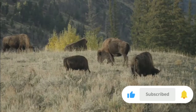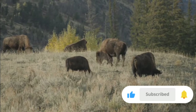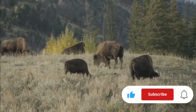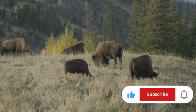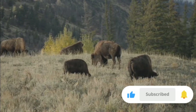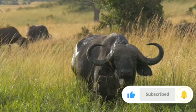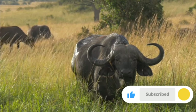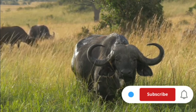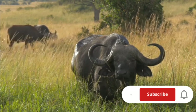The American bison, often simply called bison in North America, roams the grasslands of the United States, Canada, and Mexico. Known for its shaggy brown coat and massive head, the bison is a symbol of the Wild West. On the other side of the globe, the African buffalo, or Cape buffalo, thrives in the savannas and flood plains of sub-Saharan Africa. This robust animal is recognized by its impressive horns and sturdy build.